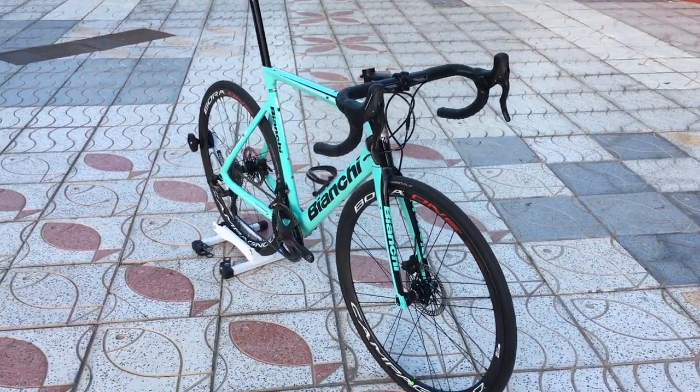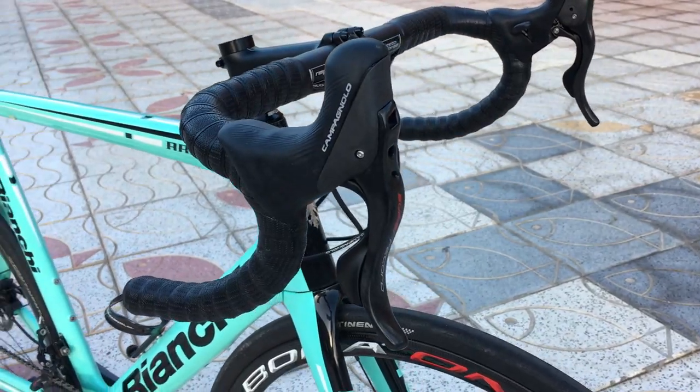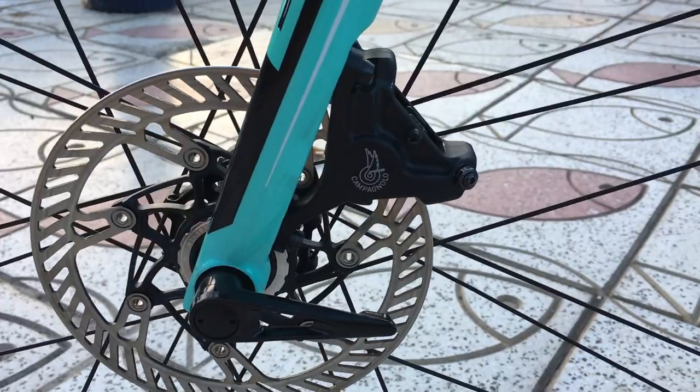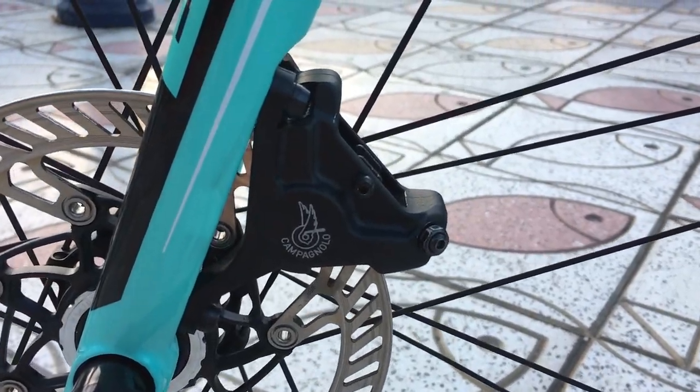At the front, the hoods and levers have been given extra curviness to fit fingers better, and the system is available in both disc brake and rim brake versions, with the new rim brakes now accommodating wider 28mm tyres.